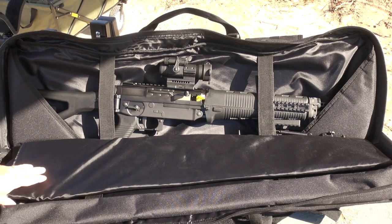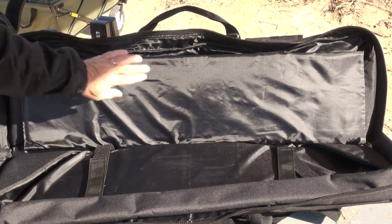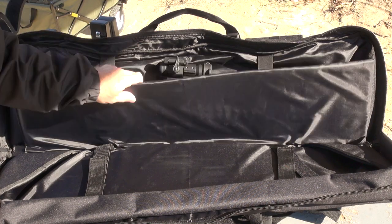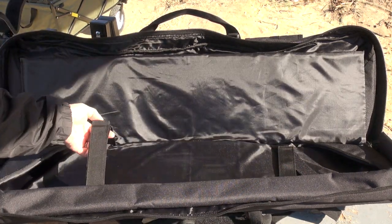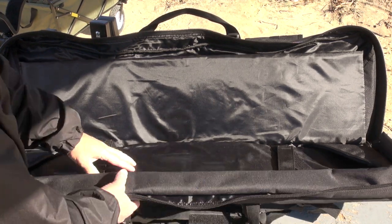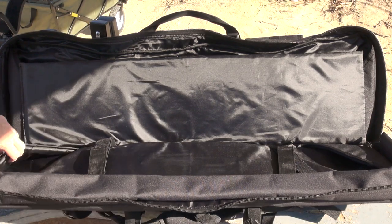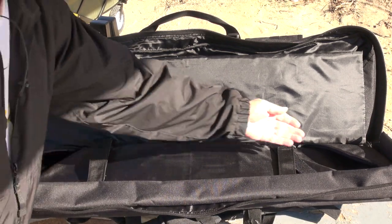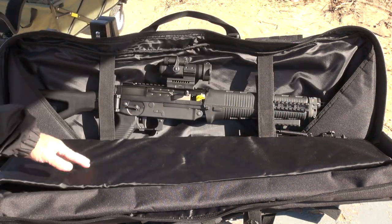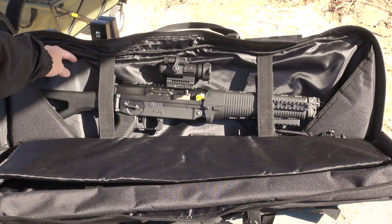This padded divider between the two rifles keeps them from touching each other and from banging around. The velcro straps are really tough and hold each rifle securely in place. You also have thick padding on the outside and two padded corner pouches that are diagonal, allowing you to get the stock and the barrel tucked away — the rifles are very secure in place.